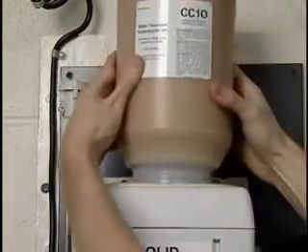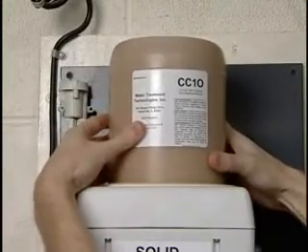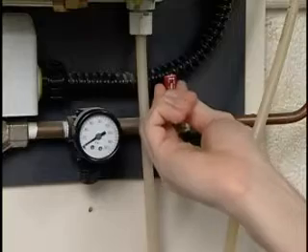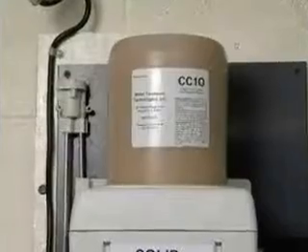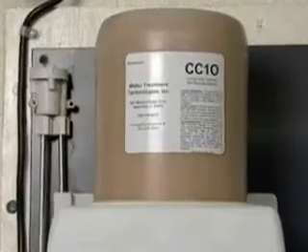Then, the new bottle of chemicals can be inverted and placed into the mix-and-feed system. Then, open the water valve to activate the demand-driven system. The system will automatically fill and refill itself as necessary.